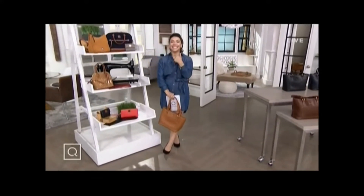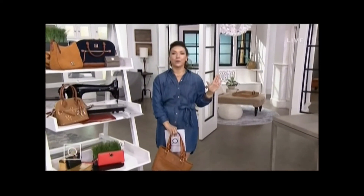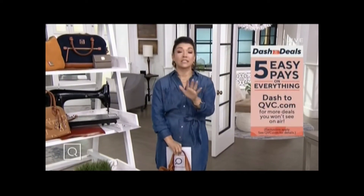Welcome back in to QVC. I'm Ali Carr. I'm going to be with you for the next two hours. Get comfy, or should I say maybe stand up because we're about to dash. We're dashing for the deals.